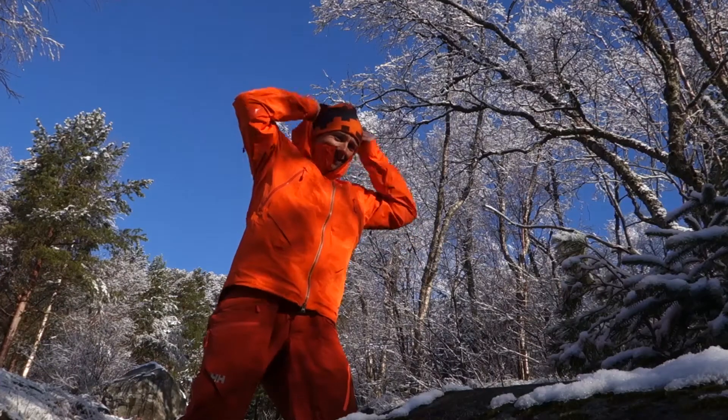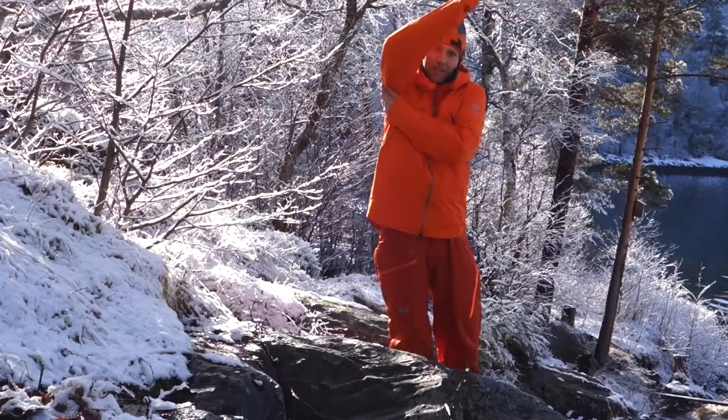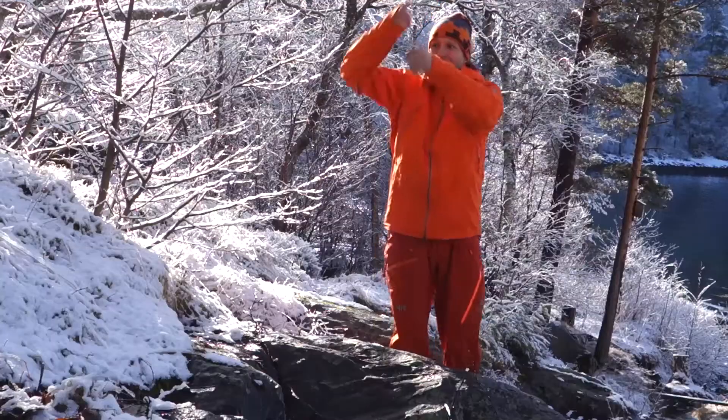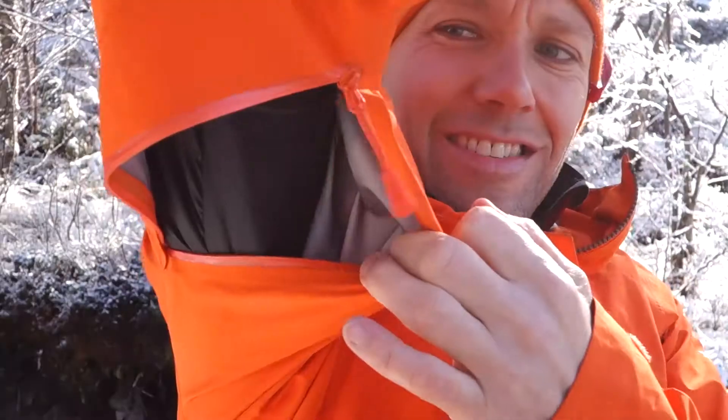My favorite features of the Odin jacket is the hood which comfortably covers a helmet. Also the ventilation zippers under the arm are great — it's the first ventilation system on a jacket I ever tried which can easily be operated by one hand.